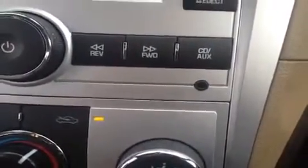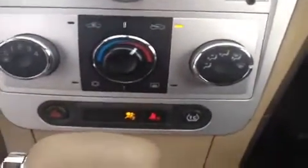Panning over to the right, we have the AM FM stereo with an auxiliary outlet for plugging in any electronic devices to play your music through the car stereo, and the climate controls down below. Up top there's also a small storage compartment which is great for sunglasses and spare change.